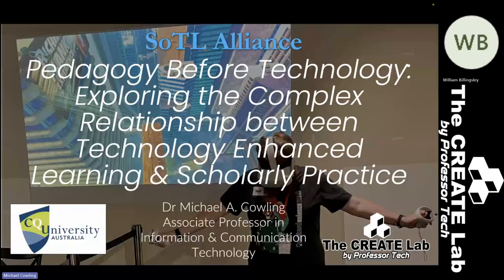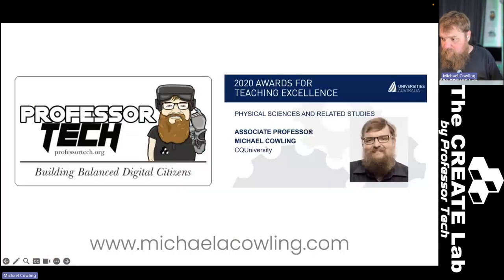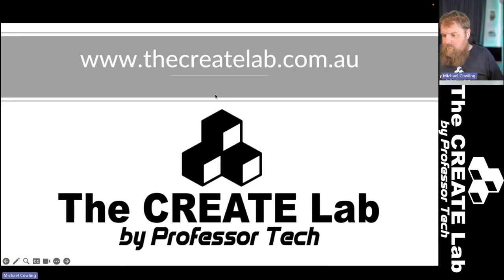We do things like walking along a plank that is 80 floors above the ground, and we do that with kids at various different events across Queensland, predominantly with the Queensland Museum and as part of World Science Festival. If you want to find out more about my research, you can go to the CREAT Lab by Professor Tech at www.createlab.com.au.